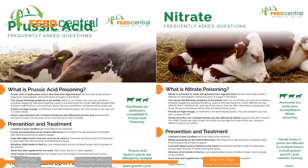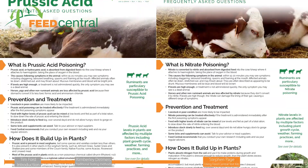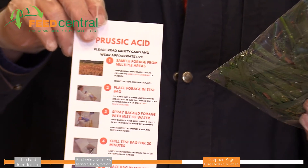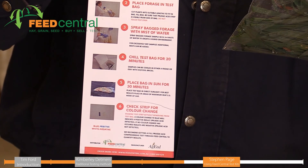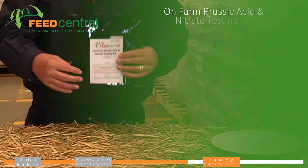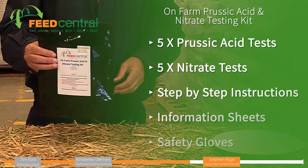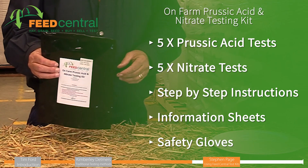What you get in the kit includes information sheets with answers to questions you may have. There are cards showing the process you need to go through to do each test — your prussic acid test, your nitrate test, and also the safety information. Along with the safety information, you also get gloves to be used while you're doing this process. There are five prussic acid tests so you can take a number of samples across the paddock.